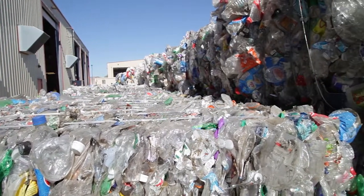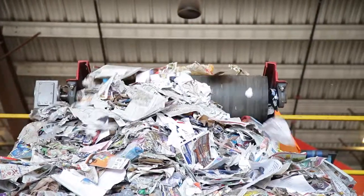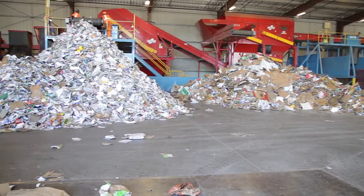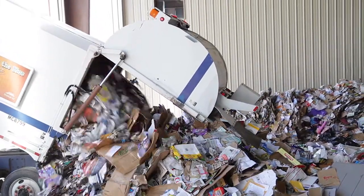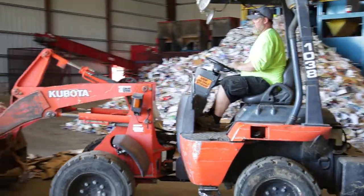In order to begin the recycling process, items have to first be separated into their specific category: paper, glass, plastic, and metal. When a recycle truck arrives at the MRF, it dumps the collected recyclables in a holding area. The material is then pushed onto a moving conveyor belt, and the sorting process begins.